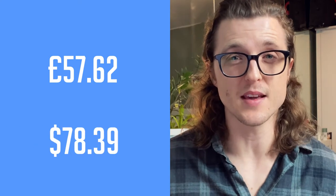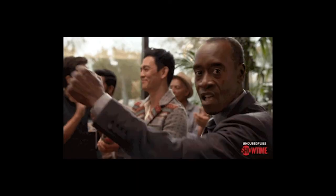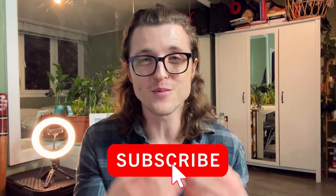Adding everything up that I spent in an average week on unemployment, we get £57.62, which works out to $78.39. Obviously I have a few businesses — my music business and my Airbnb business — each with their own expenses, and maybe I'll do another video talking about those. But even when I go off unemployment, I don't expect my weekly expenses to rise that much — not too much lifestyle inflation as my businesses start to pick up steam again, or as my YouTube channel hopefully grows.